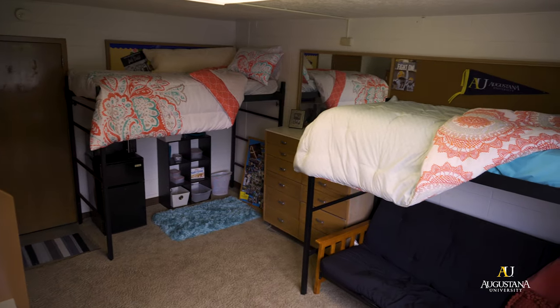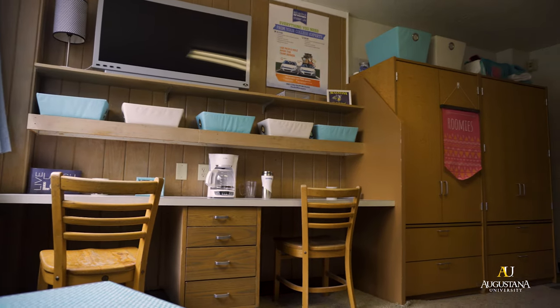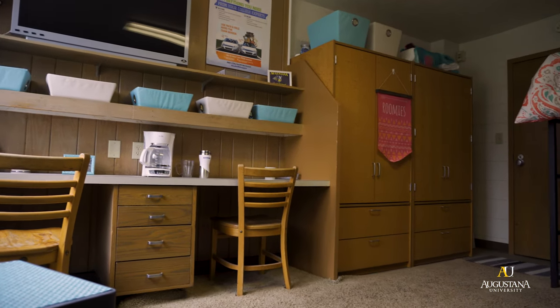I'm here in a typical room in Solberg and I'm going to tell you a little bit about the layout of the room. The room comes with two beds, two dressers, two desks, two desk chairs, two wardrobes, and also a lovely window with some curtains attached.